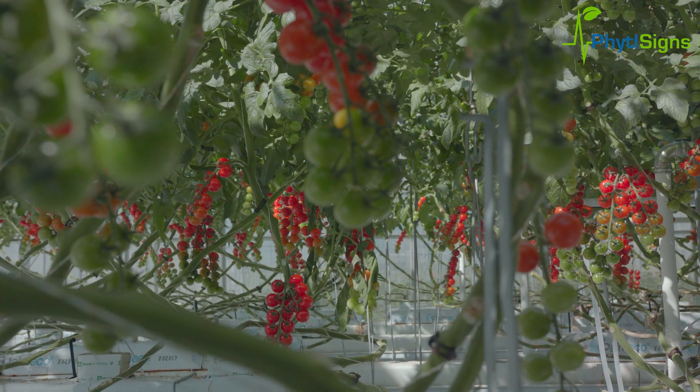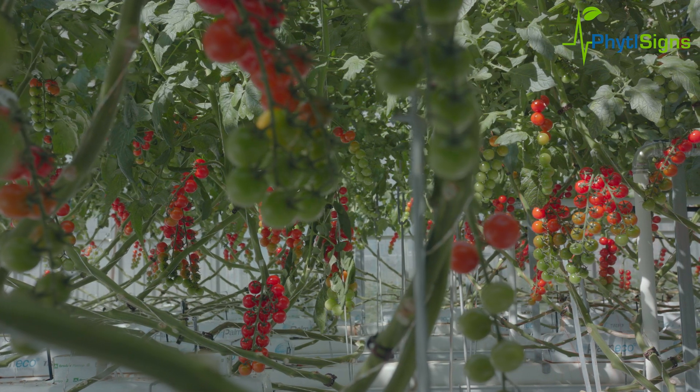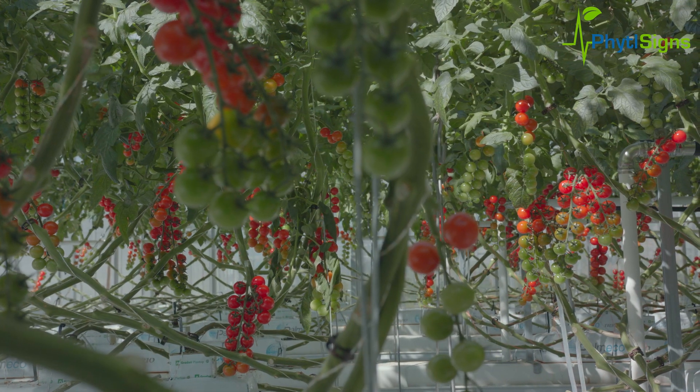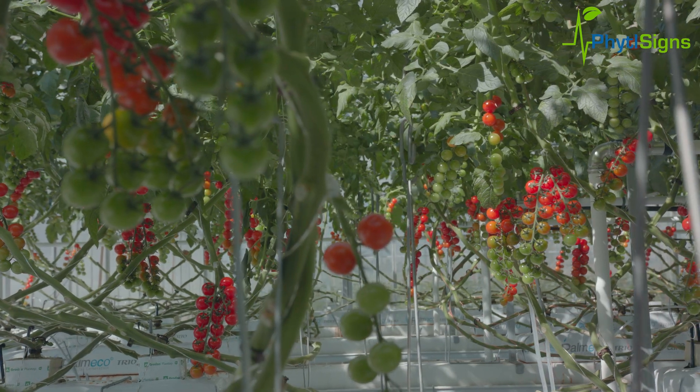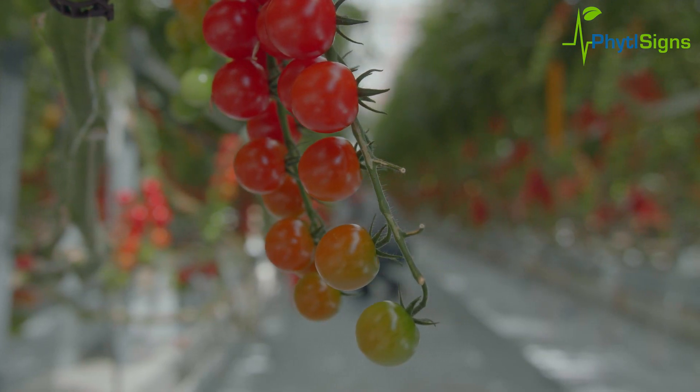Plants use electrical, chemical and hydraulic signals to respond to changes in their environment. I've been working in the field of plant electrophysiology for about 10 years and I'm really excited about the progress Vivent is doing in decoding plant electrical signals for application in agriculture.